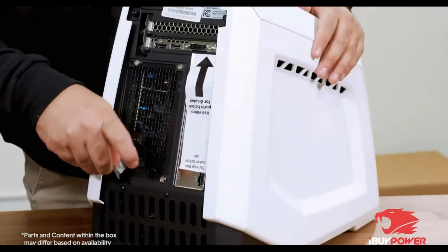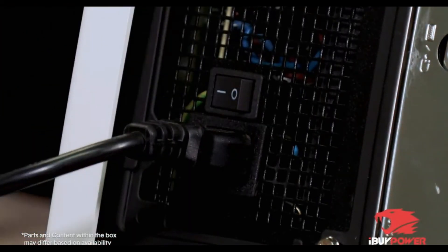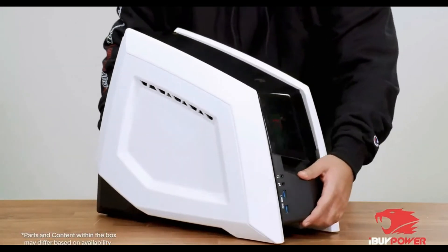Package included: 1 RGB gaming mouse, gaming keyboard, 16 color RGB lighting case, and no bloatware.